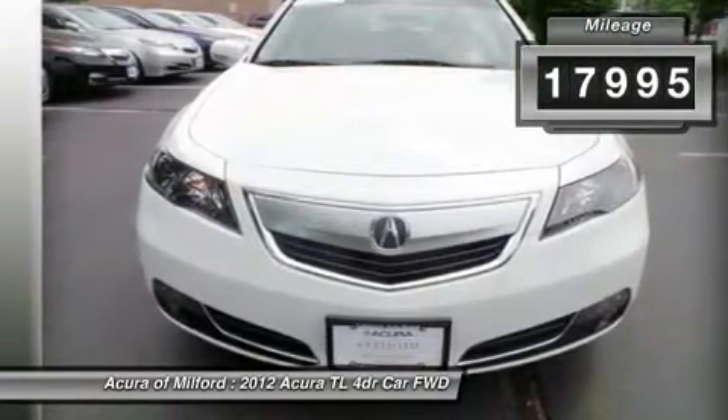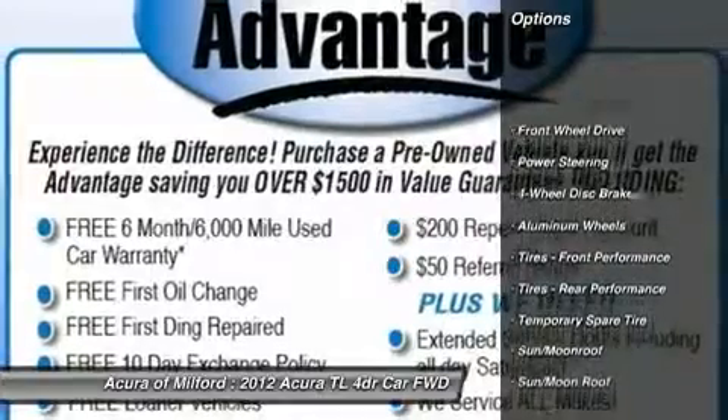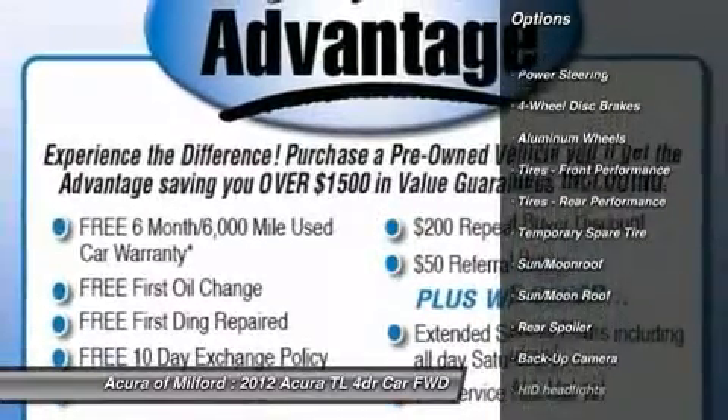Heated leather seats, navigation, sunroof, premium sound system, backup camera, iPod/MP3 input, and more.